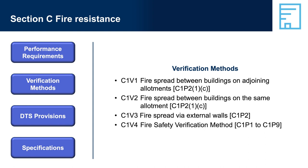Verification Method C1V1 provides a way to verify that fire will not spread between buildings on adjoining allotments, to verify compliance with C1P2-1C. Verification Method C1V3 provides a way to verify that fire will not spread between buildings on the same allotment, and also to verify compliance with C1P2 to avoid the spread of fire via the external wall of a building. The Fire Safety Verification Method C1V4 provides a way to verify compliance with all of the performance requirements in Section C — C1P1 to C1P9 — when a building is designed in accordance with the fire safety verification method. Remember, a verification method is just one way to verify compliance via a performance solution.